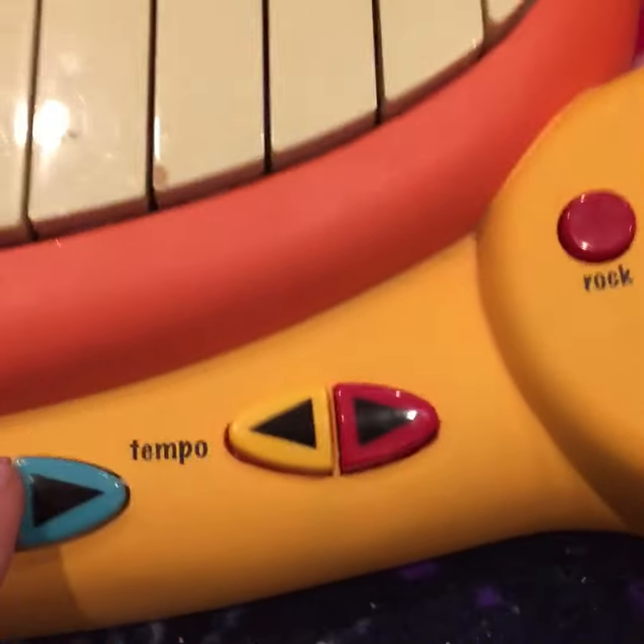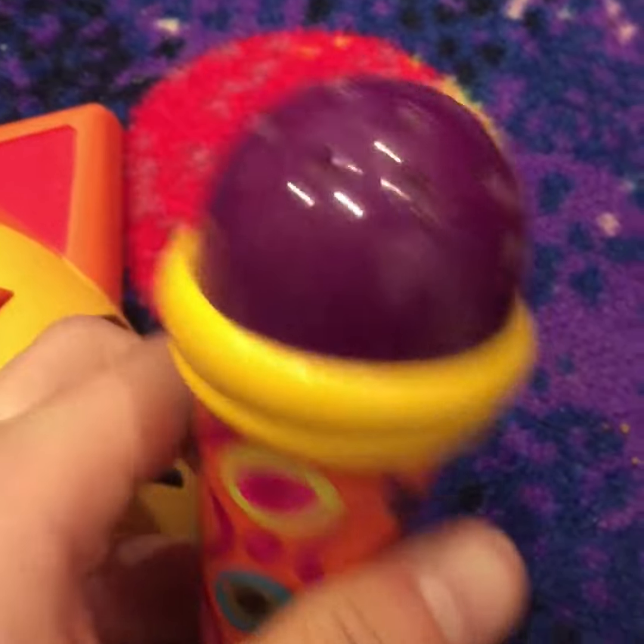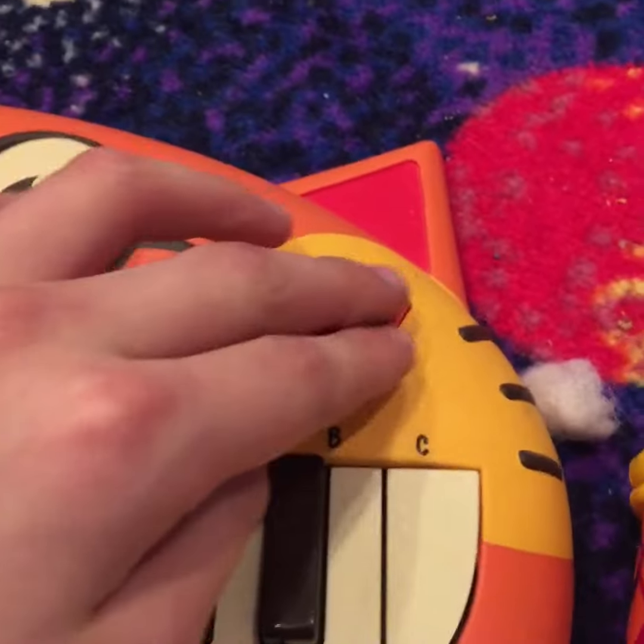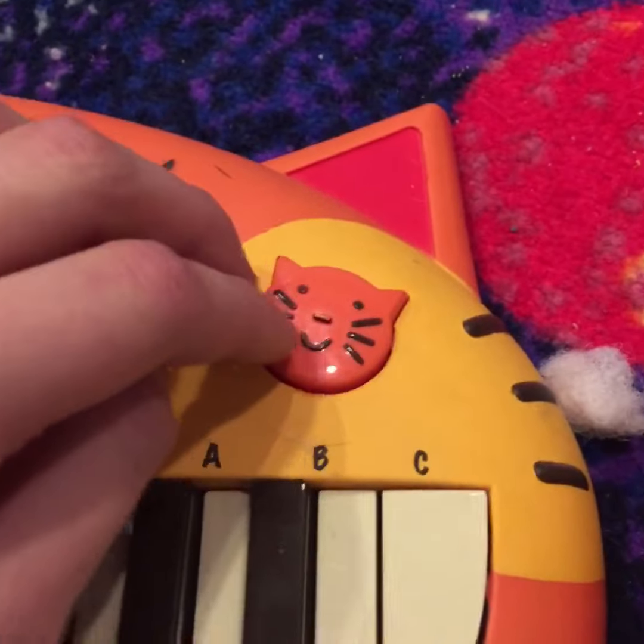It's got tempo and volume controls, which is pretty cool. You've got your microphone, and then you've got your toad plush - toad plush not required. And then here you've got that button. It plays a lot of weird songs too. Pretty cool.